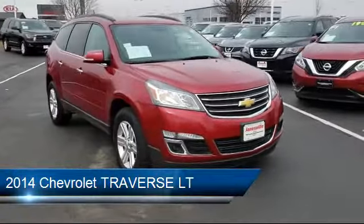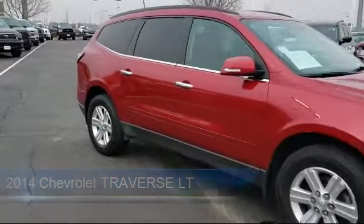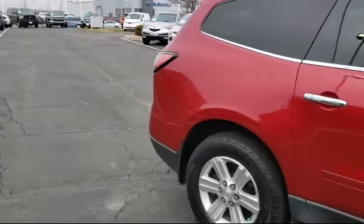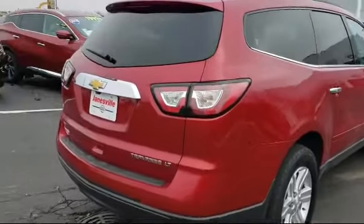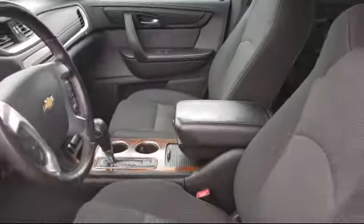It comes equipped with heated front seats, steering wheel controls, Bluetooth smartphone integration, keyless entry, navigation from telematics, all-wheel drive, privacy glass, power outside mirrors, MP3 player, climate control, and much more.